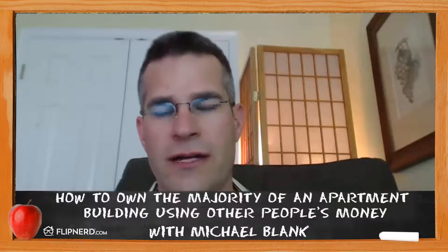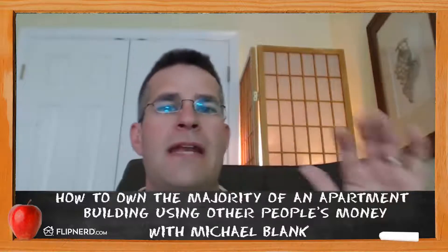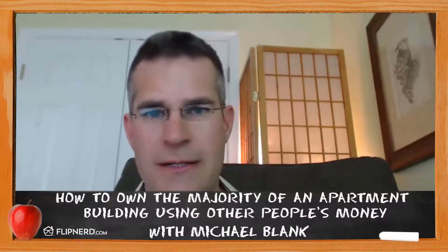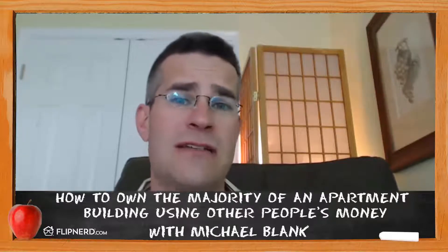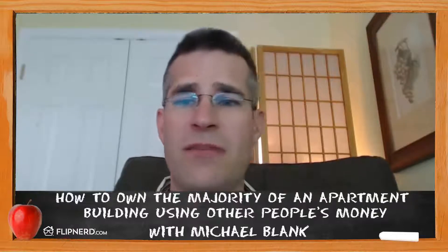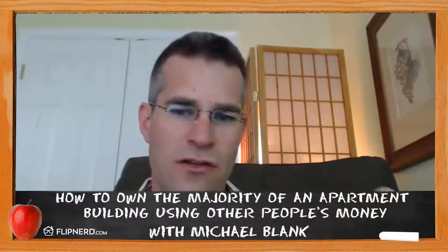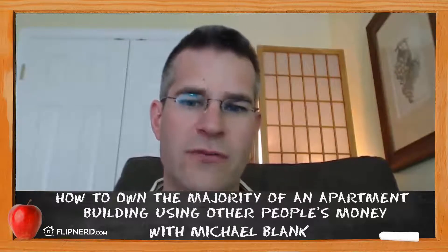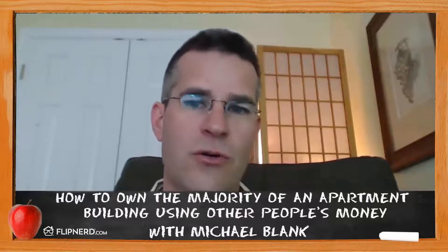After the refinance, that preferred rate of return goes away—because it's 10% of the equity in the deal, and now the equity is gone. The investor's 25% equity interest never changes whether you refinance or not. So after the refinance, you end up owning the majority of the building. The investors are happy because their risk is off the table. The downside: your compensation during the hold period is lower than a straight equity split, and this only works for value-add deals where you can do a cash-out refinance.